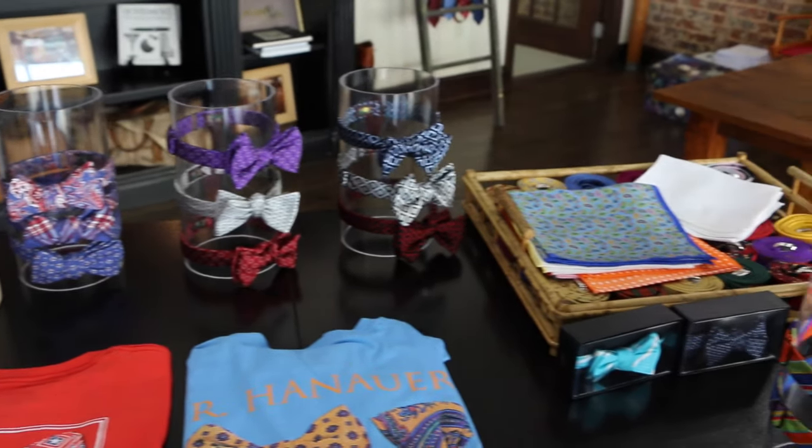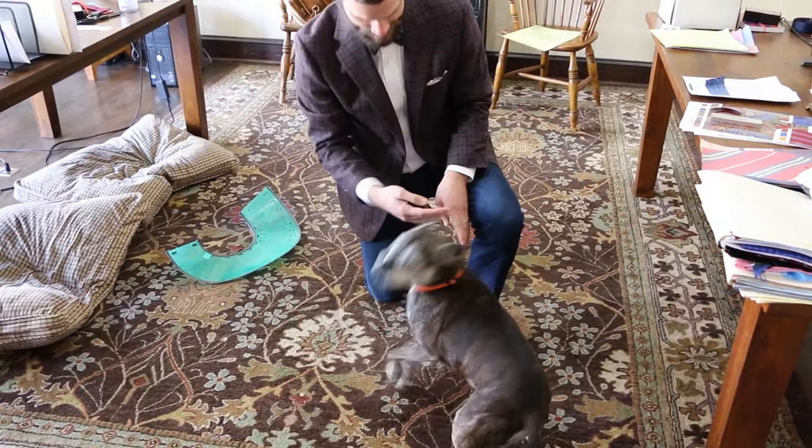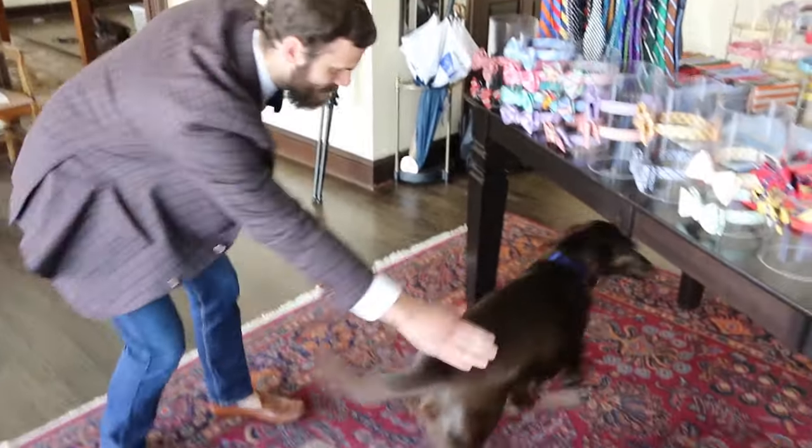What's it like to have your son working with you? It's great — it's really great. We get along very well and we see things the same way. Randall, tell me about your job in the company.